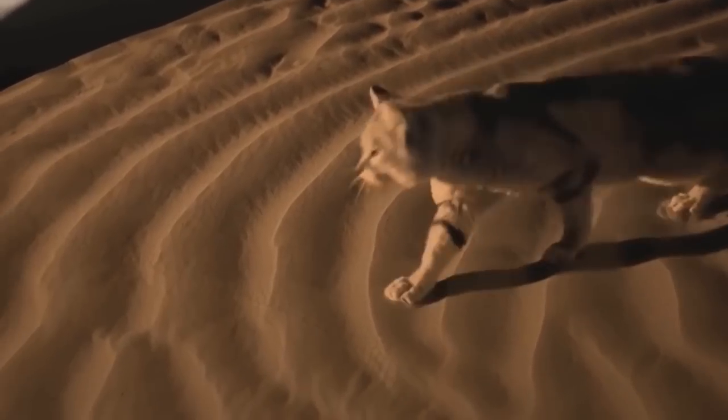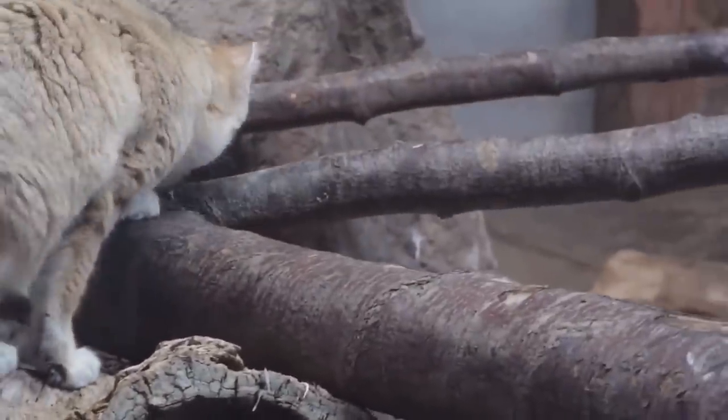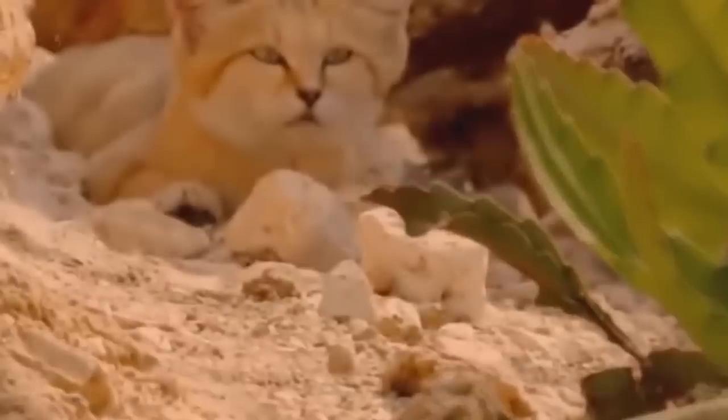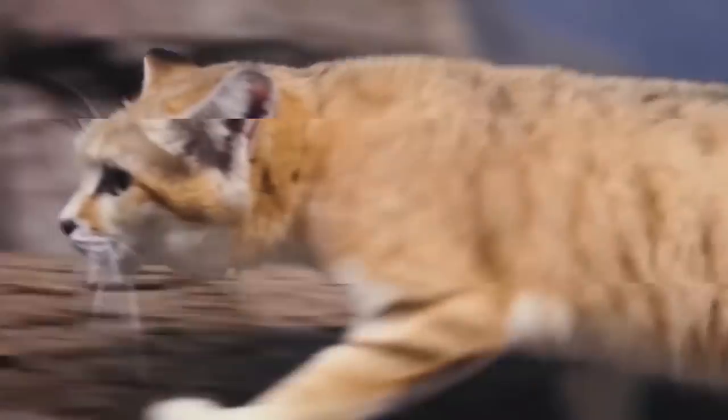Their prey is usually small rodents, but occasionally the sand cat will hunt hares, birds, spiders, insects, and reptiles. Out here in the scorching desert, the sand cat is bound to face venomous snakes — but luckily for the cat, it's an expert snake killer.